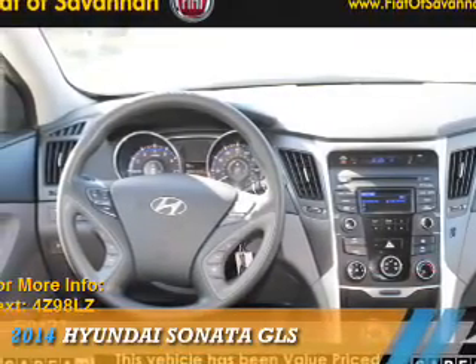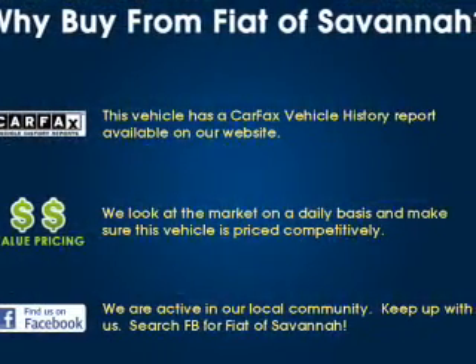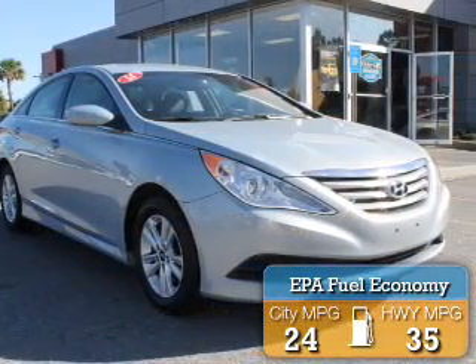Presenting the 2014 Hyundai Sonata. It's powered by Front Wheel Drive, a 2.4-liter, 4-cylinder engine. Great fuel efficiency — saves you money by requiring fewer trips to the gas station.